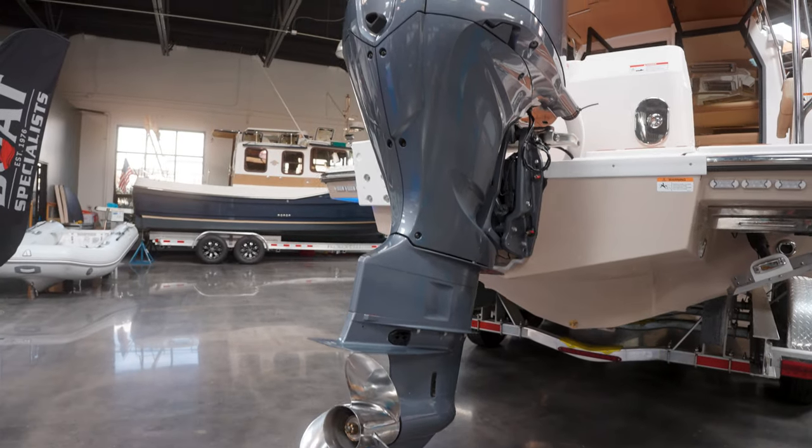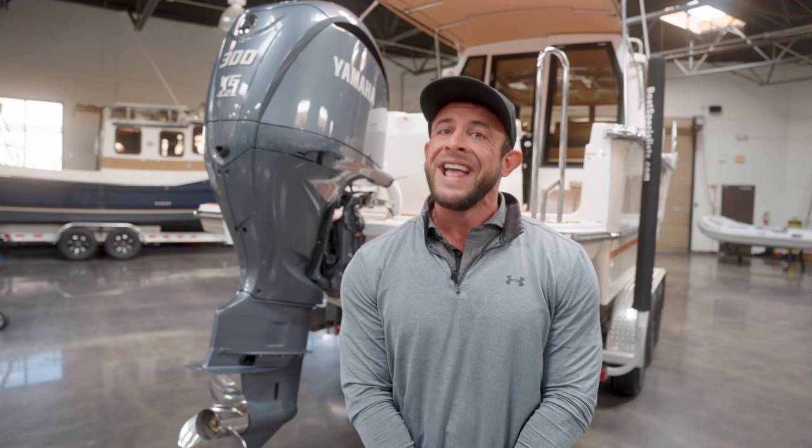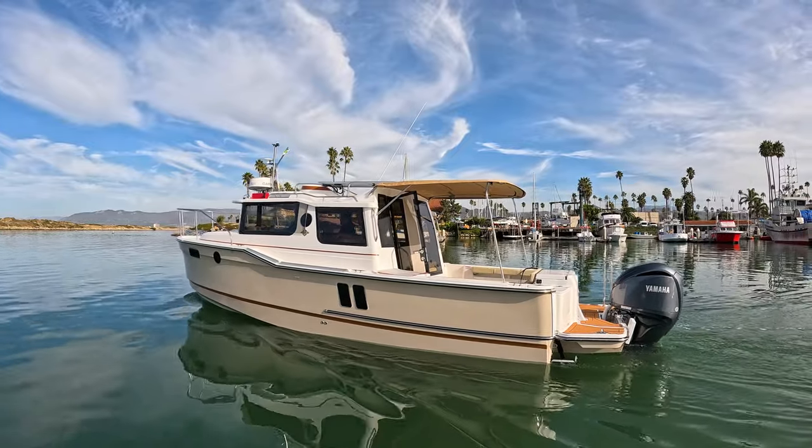Powered by a Yamaha F300 XCB outboard and a 150-gallon fuel tank, this incredibly efficient boat does not waste any time getting you and your family to your next adventure.